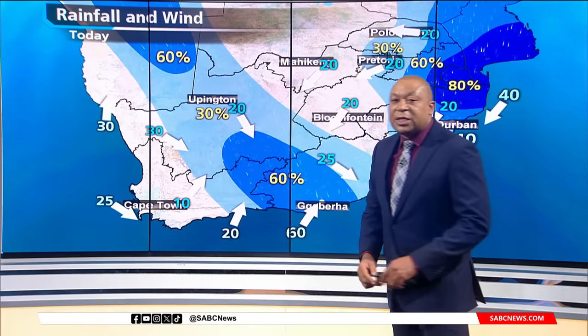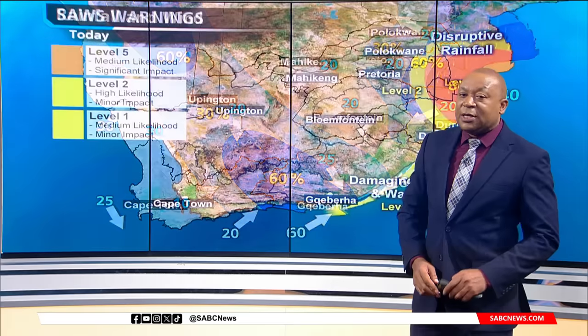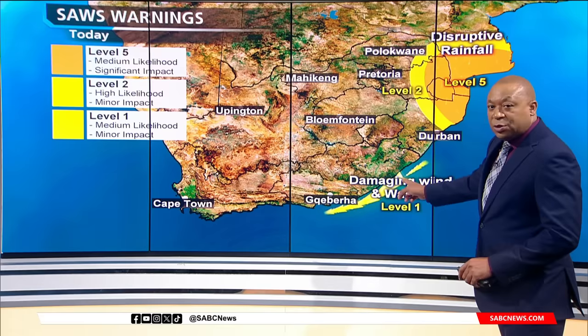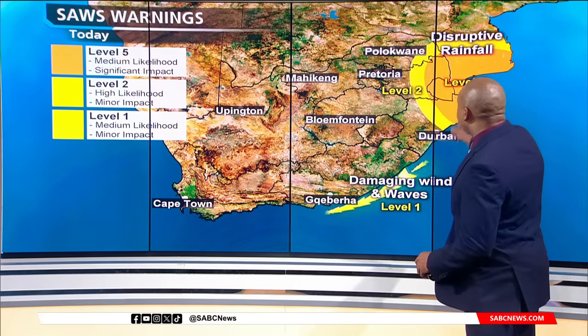Isolated showers are also possible for the central areas of the Northern Cape. A windy day along the east coast of the Eastern Cape, where winds will reach speeds of 60 kilometres per hour. There is a warning for strong, damaging winds and big waves along these parts of the country.